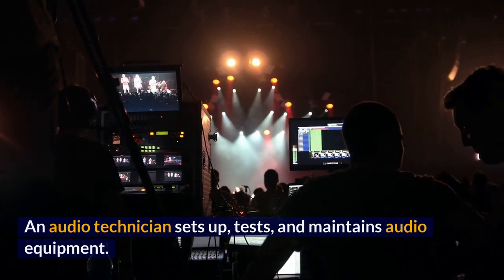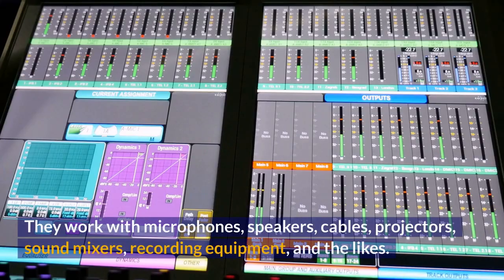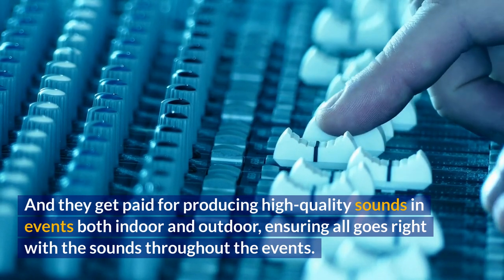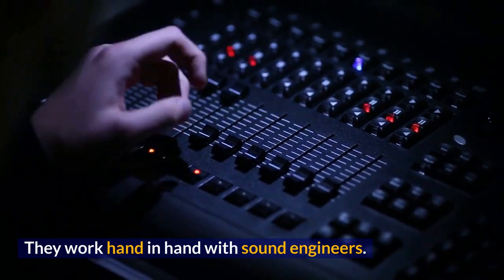An audio technician sets up, tests, and maintains audio equipment. They work with microphones, speakers, cables, projectors, sound mixers, recording equipment, and the likes. And they get paid for producing high-quality sounds in events both indoor and outdoor, ensuring all goes right with the sounds throughout the events. They work hand-in-hand with sound engineers.